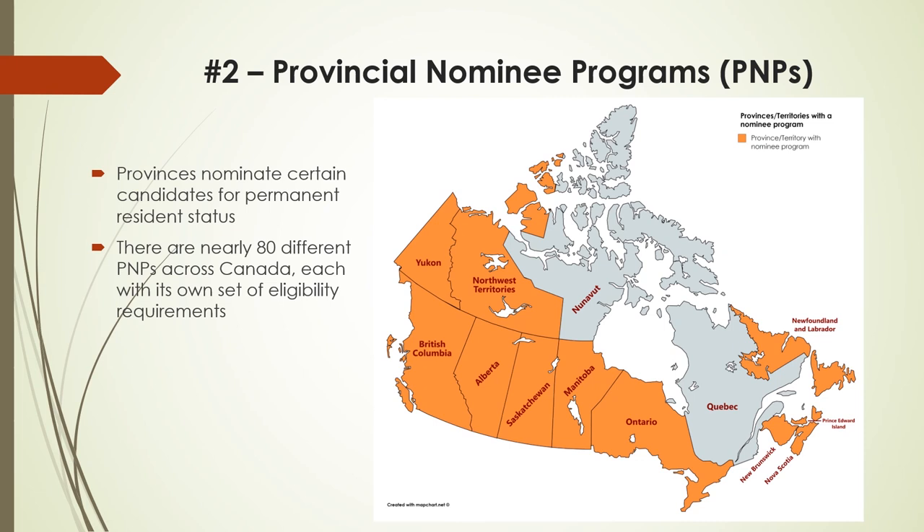If you're eligible for just one of them, that could be your ticket to Canada. Please visit the IRCC website for more details about each province's PNP programs. I have provided the link in the description below.